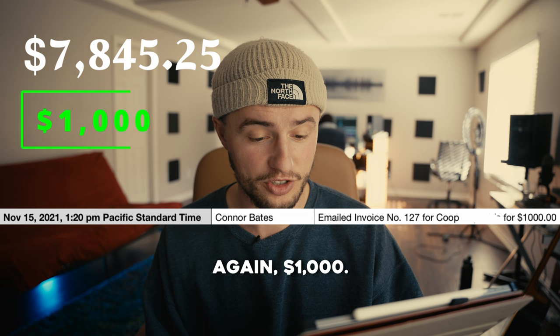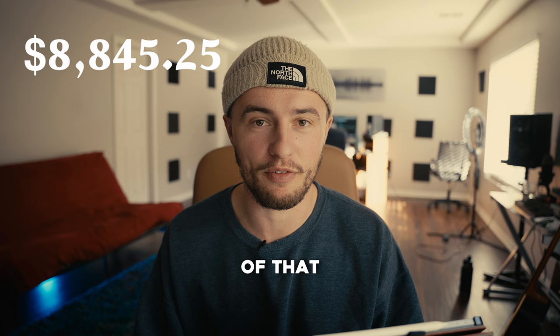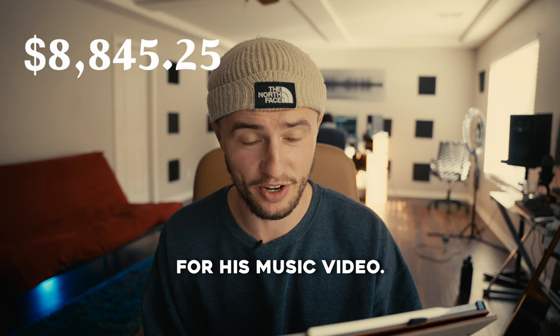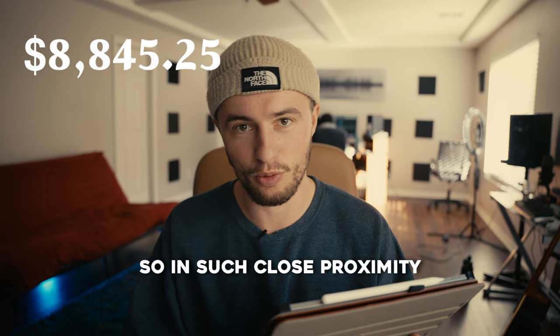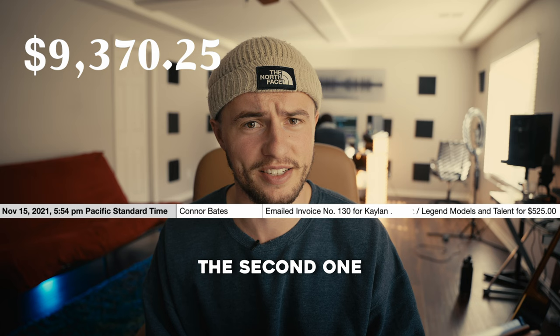November 15th — invoice for Coop again, $1,000. This would have been the second portion of that original payment for his music video. It was a short turnaround, that's why he was paying retainer and then final in such close proximity. Also on November 15th, invoice for Kaylin and Legend Models again for $525 — more video work. Probably the first one was for shooting and the second one was for editing.